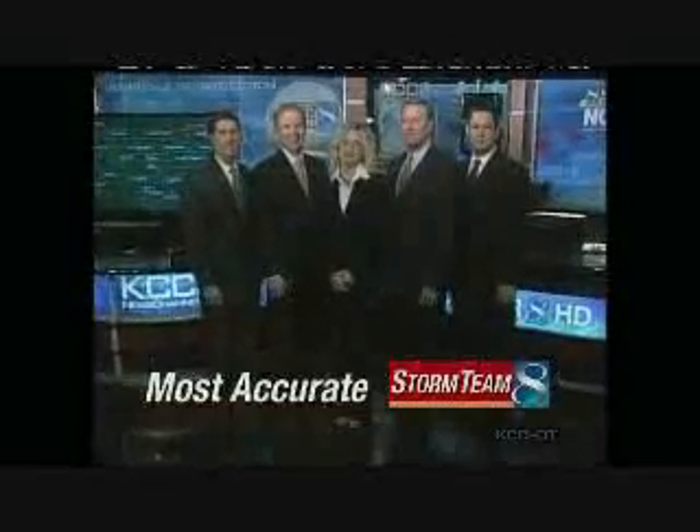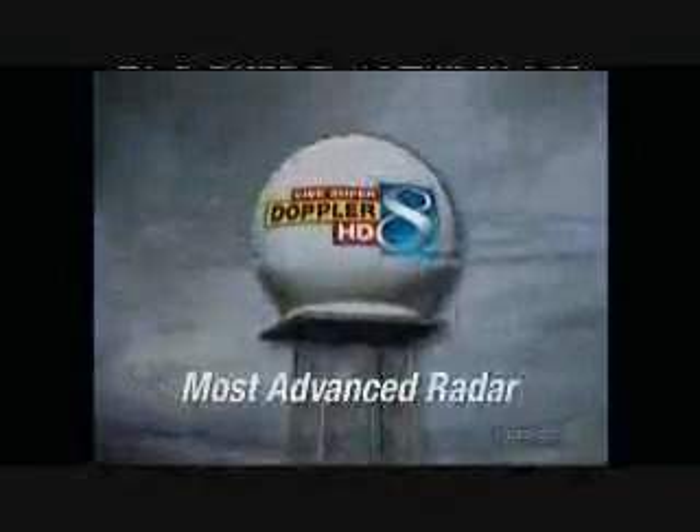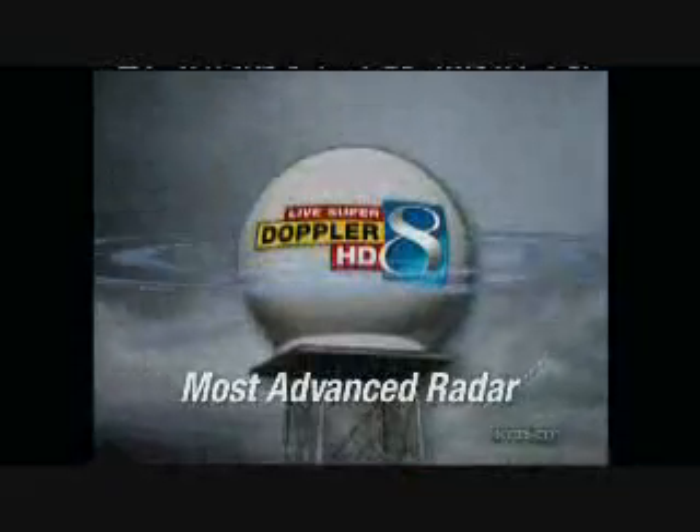Storm Team 8, your most accurate meteorologist using the most advanced radar, live Super Doppler HD, keeping you safe under an umbrella of protection.